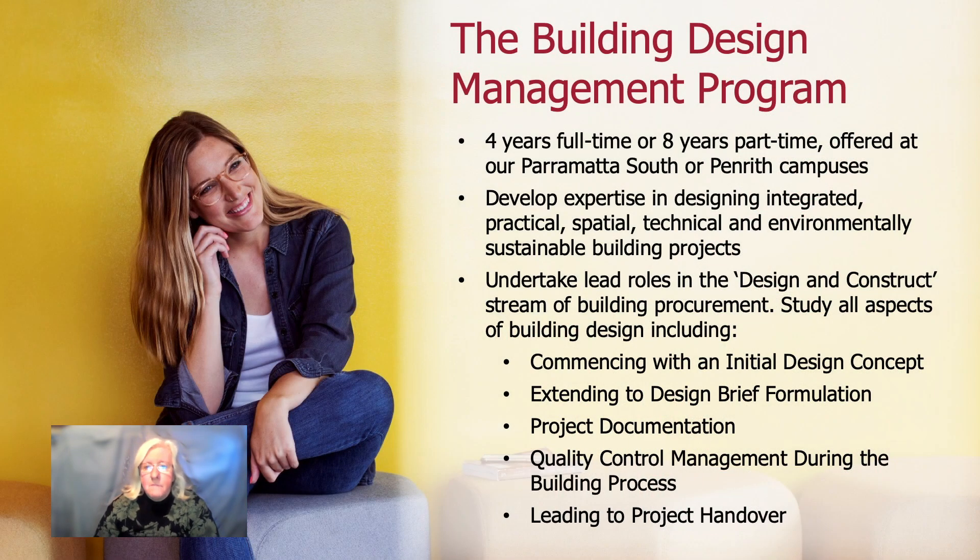The Building Design Management program enables students to pursue a career in the construction industry, working primarily on the design side of projects, but they might also work on resolving design conflicts. So they might work at any stage of the building process in terms of concept through to delivery. And there are several different roles you might have in the industry in terms of areas of specialisation.